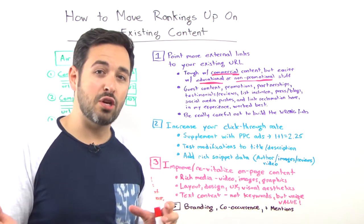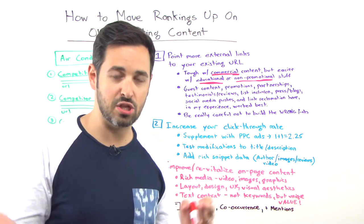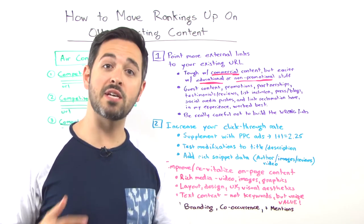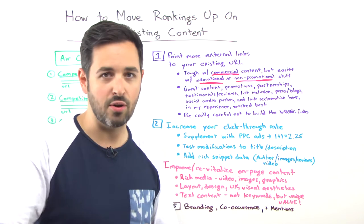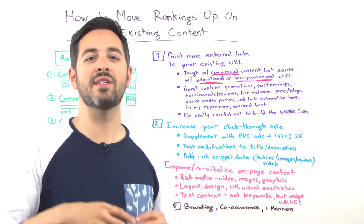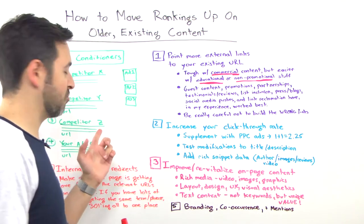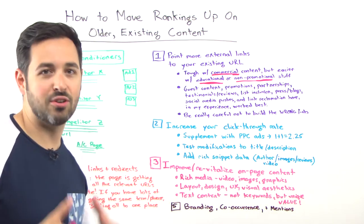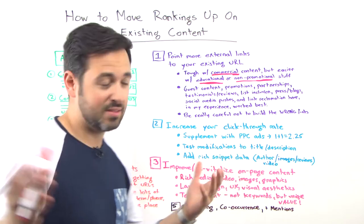This is much easier for folks who are in a nonprofit space or in an educational or content space, because they can reach out and say, 'Hey, I have this great resource that I think your people might like. Do you want to shoot over a link to it? Can I contribute something to your site and point to it?' It's much harder to do that when you have a page ranking for air conditioners and you're just trying to beat out three other e-commerce retailers.